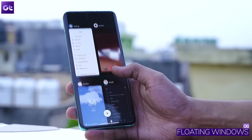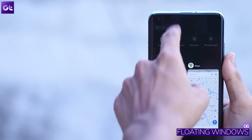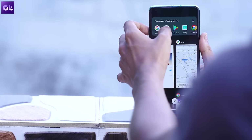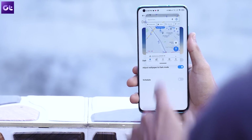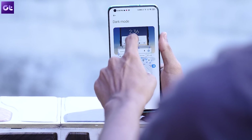Next up, we have floating windows, which basically takes multitasking to the next level. To make use of this, just go to the Recents page. You can either tap and hold on an app to launch it in floating mode, or tap on the floating windows option at the top and then select the app of your choice. The app will now be launched in a resizable window that's an overlay and can be placed anywhere on your screen while you continue to use the device as you want.